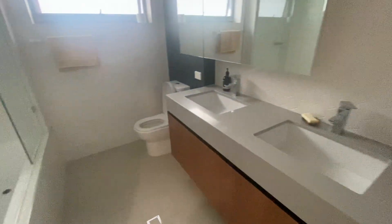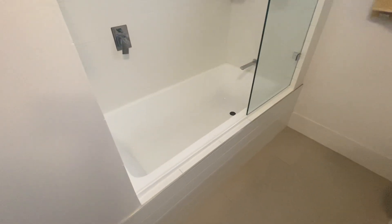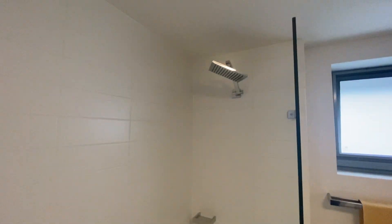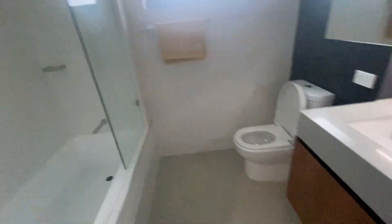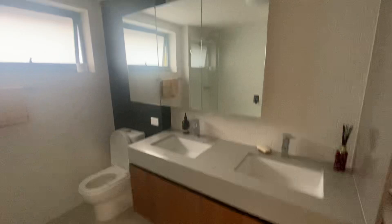Main bathroom. The condition is really good and it doesn't even look like it's been used much since construction — all the grout looks like it's in good condition. Again, stone bench tops in here, double sink, and storage behind the mirrors.